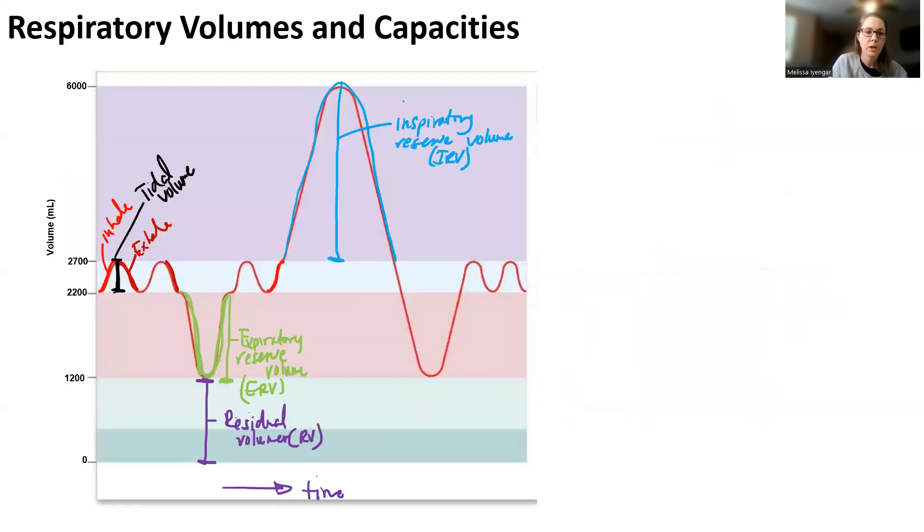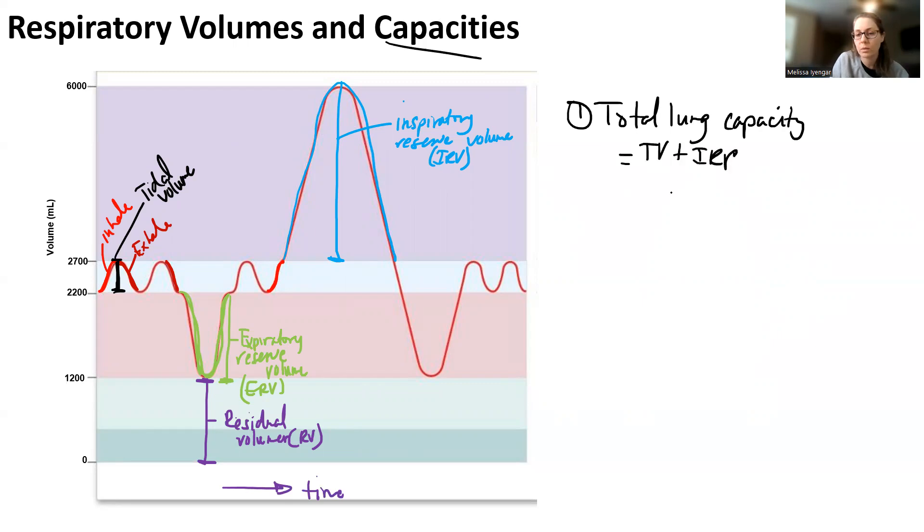So there are four volumes you can measure: tidal volume, expiratory reserve volume, residual volume, and inspiratory reserve volume. The other measurements are capacities, which are calculated volumes. Total lung capacity tells you the total volume of air that can be in your lungs — it's tidal volume plus inspiratory reserve volume plus expiratory reserve volume plus residual volume.